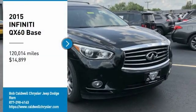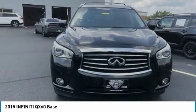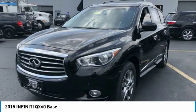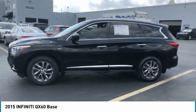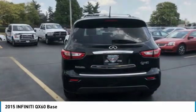Come test drive the 2015 Infiniti QX60. The Infiniti QX60 is the perfect blend of luxury and practicality. This crossover SUV not only provides ample space for passengers and cargo, but also an interior that screams luxury.